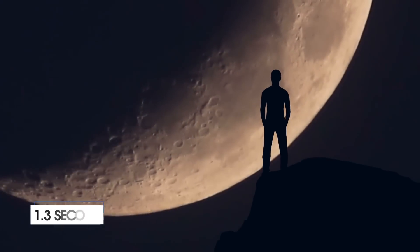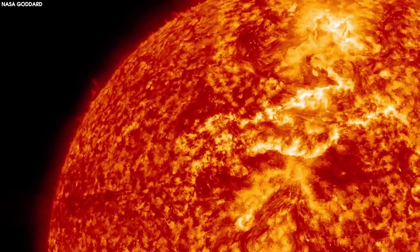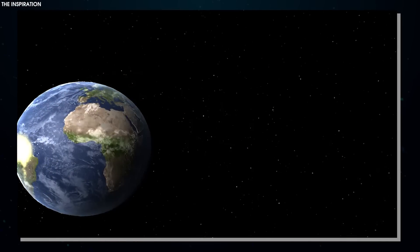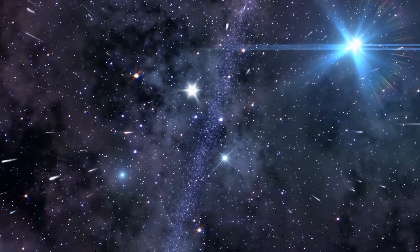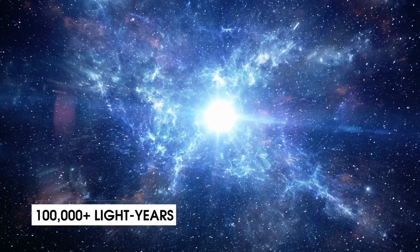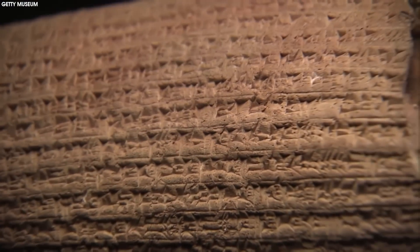When you look at the moon, you actually see it as it was 1.3 seconds ago — a tiny peek back in time, but still the past. It's the same with sunlight, except the photons, light particles emitted from the sun's surface, travel just over eight minutes before they finally reach Earth. Our galaxy, the Milky Way, spans 100,000 plus light years, and the beautiful newborn stars seen in JWST's Carina Nebula image are 7,500 light years away.